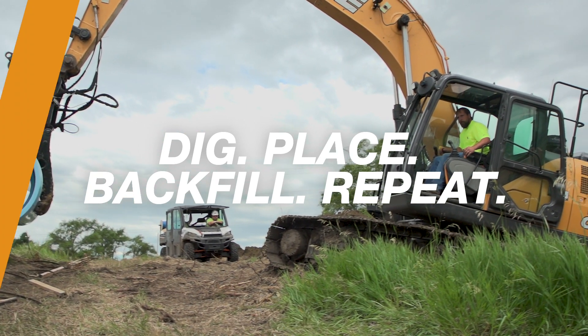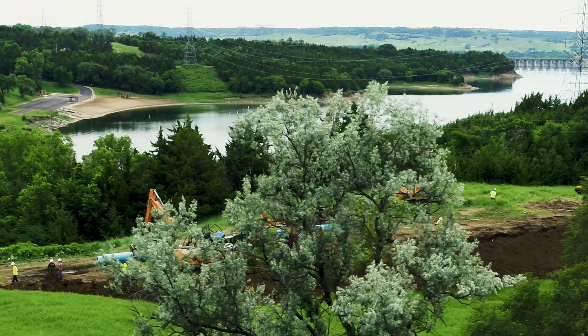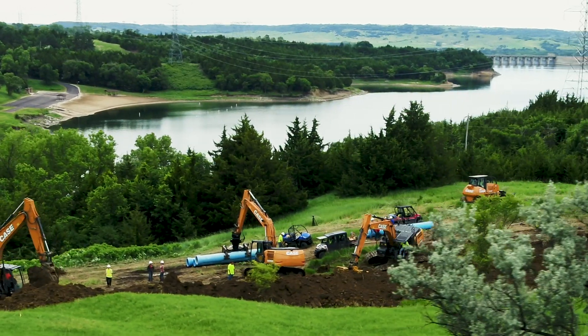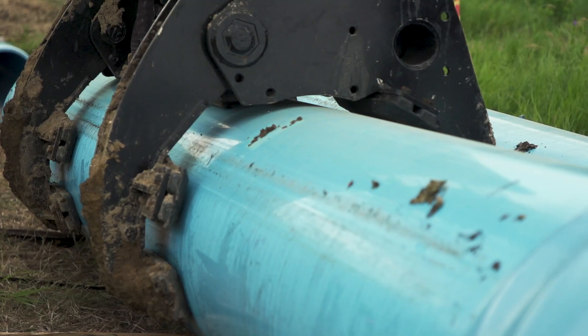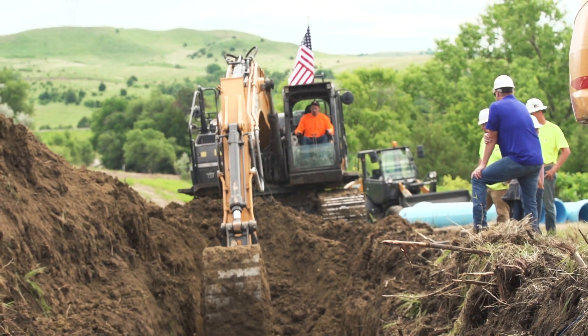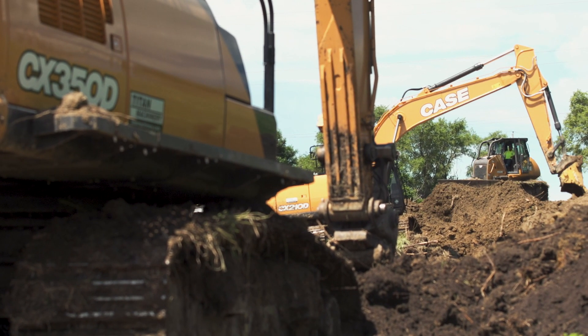Water is a valuable commodity and it's going to get more valuable as we go down the road. We've got the Missouri River here — one of the best sources of water in the United States. The project we're on right now is the 281 bridge relocation project. We're relocating our raw water line and distribution line about 18,000 feet.